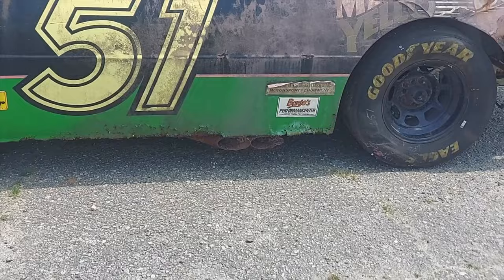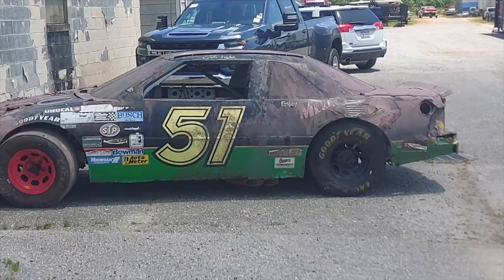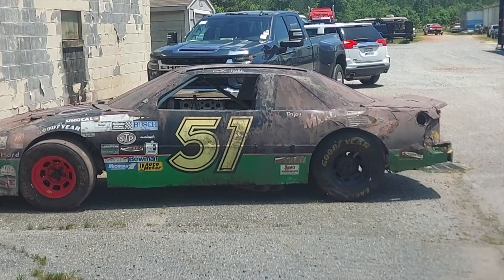So in honor of throwback weekend — car number 51, driven by Cole Trickle, Mellow Yellow. Never know what you find in a garage in South Carolina.